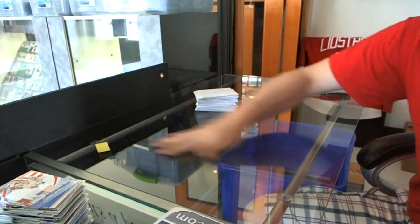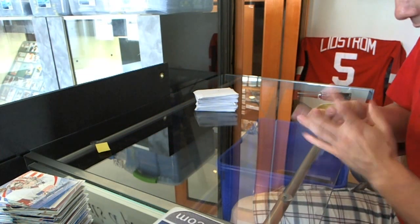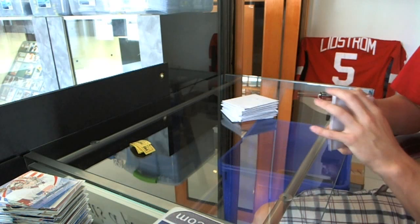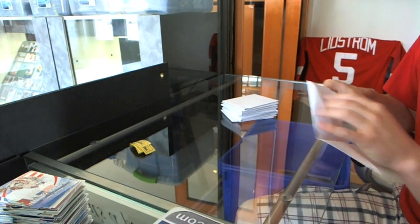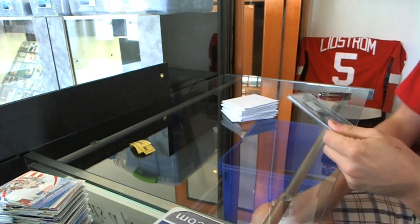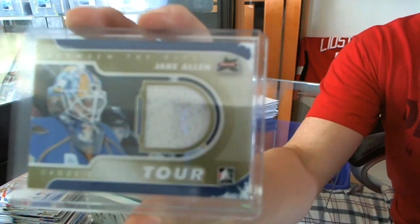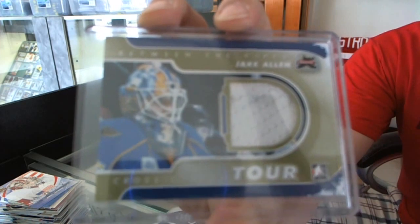Good luck George! We've got 24 Georges, 10 one-of-one hacks picked out here, so let's find out what he's got. We start with a one-of-one jersey of Jake Allen — Jake Allen, one of one.